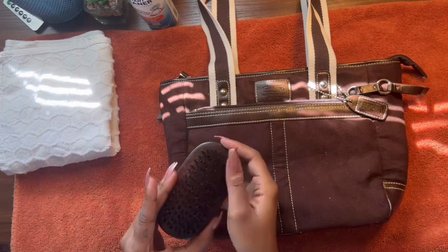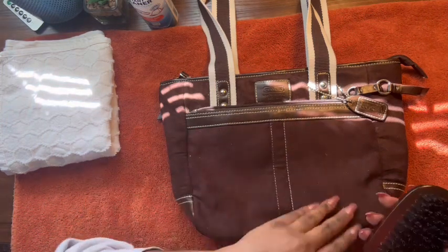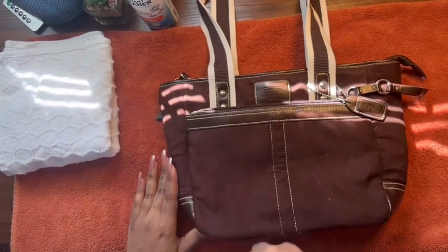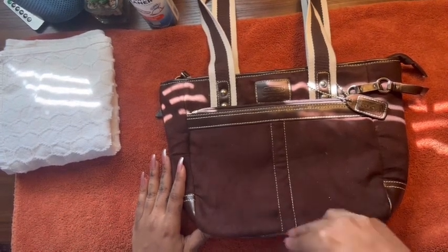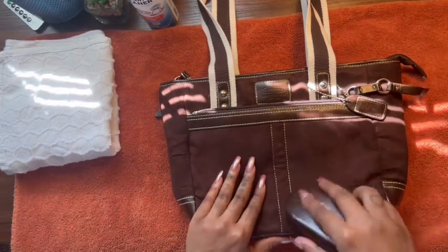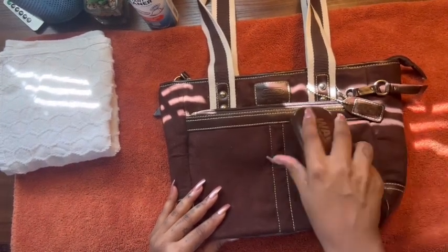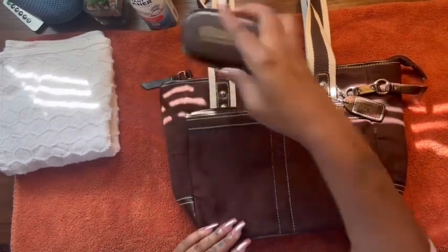So I do have this soft-bristled brush that I think I'm going to use to help me kind of get some of these dusty bits off of the suede. I'm going to go ahead and start brushing to try to get some of this dust off. This is actually a wave brush from the hair store. I didn't really find a purse cleaning kit, so I had to improvise. But I do want to make sure I take care of the suede — just get all these dusty bits right off. It's already starting to look a thousand times better.